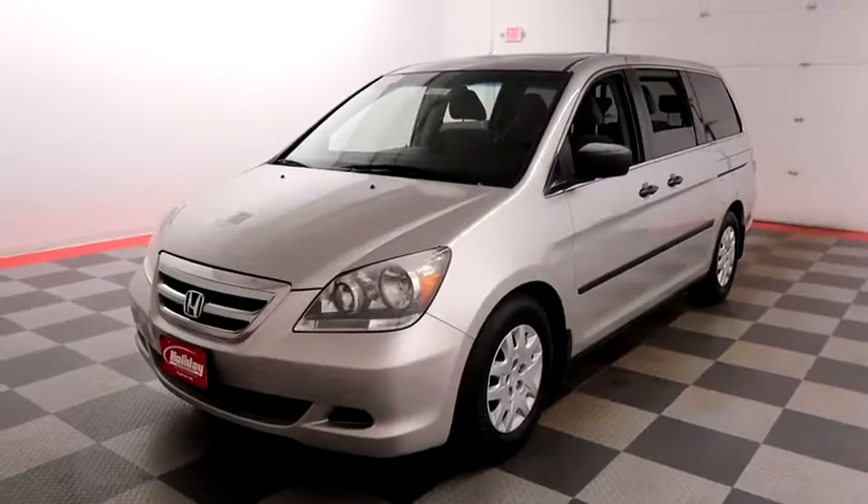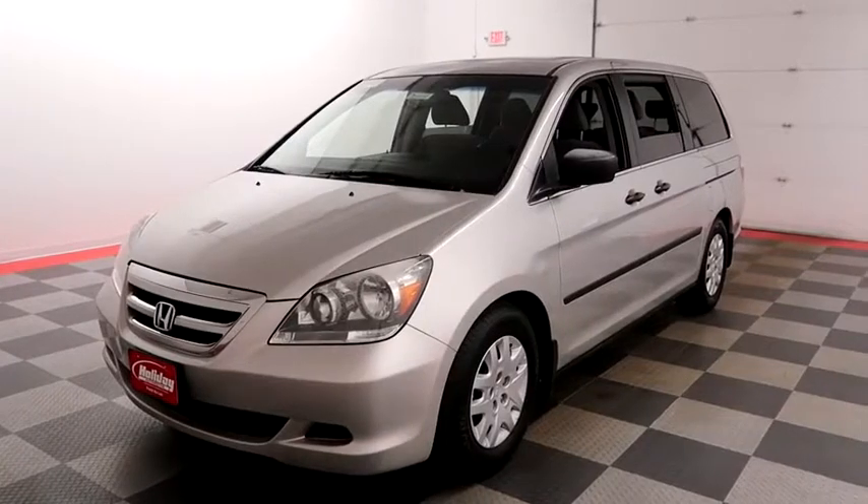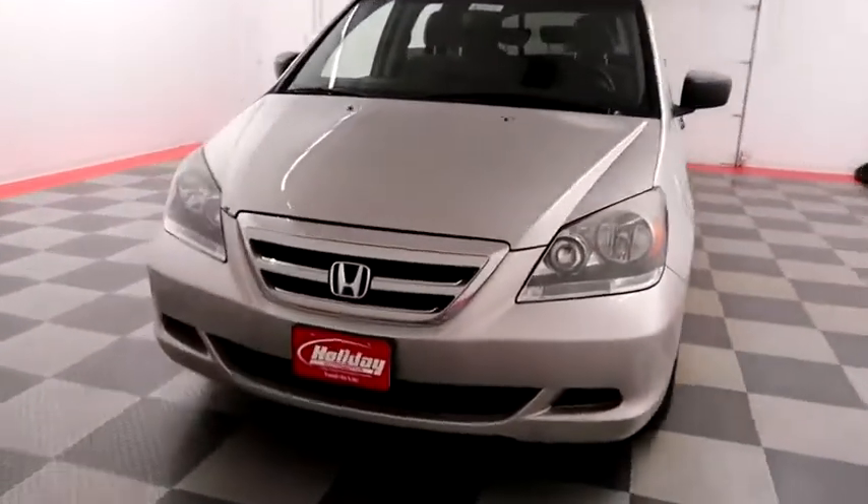Hi, I'm Andy with Holiday Automotive. Today we're going to take a look at a 2007 Honda Odyssey. Stock number is A6141A.